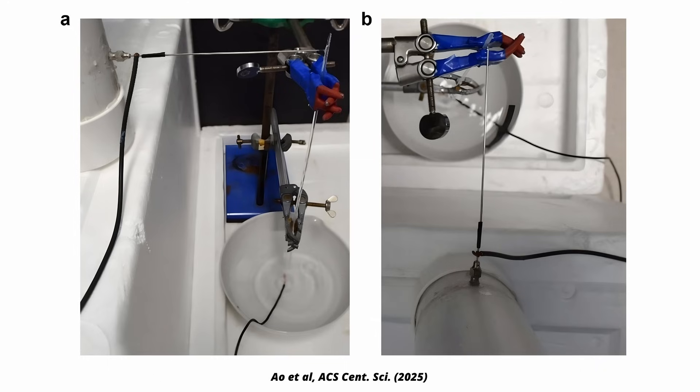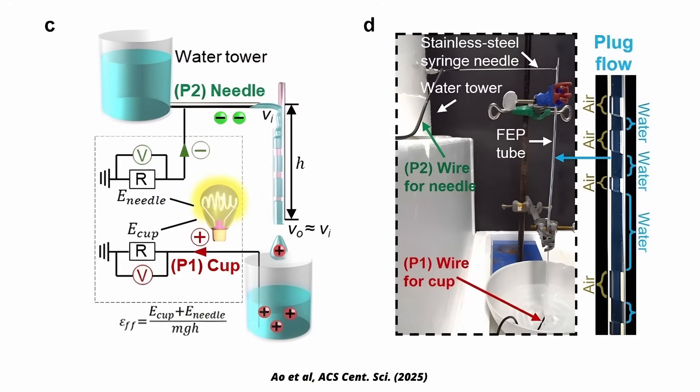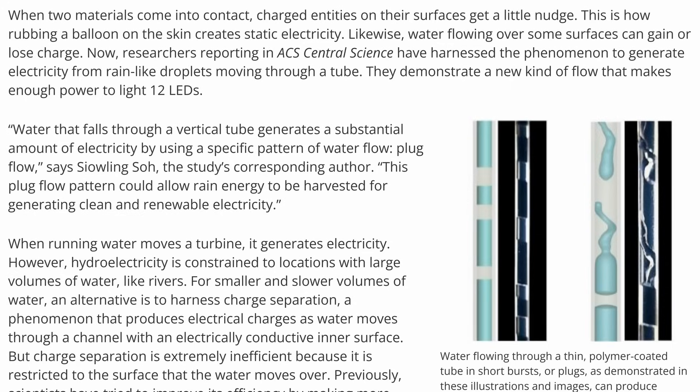In their experiments, they used a tube of approximately 30 cm in length and 2 mm in diameter — like a straw really — and fed it with a mix of water and air at 80 milliliters per minute. This generated a power of 0.4 milliwatt. According to the press release, they used 4 of these tubes to power 12 small LEDs, so that's a clear demonstration that it indeed works.